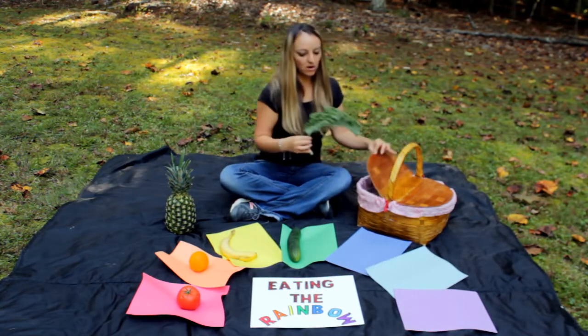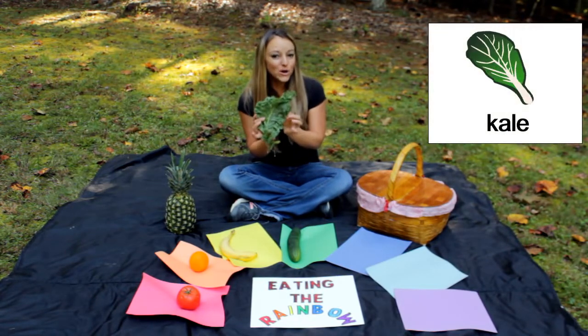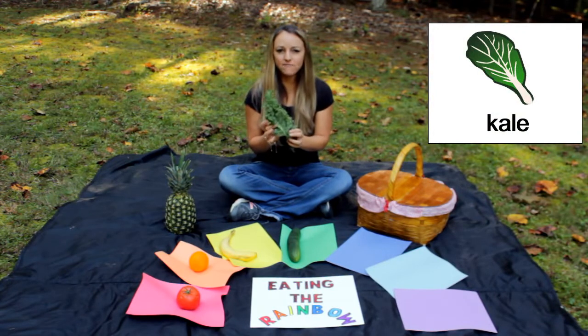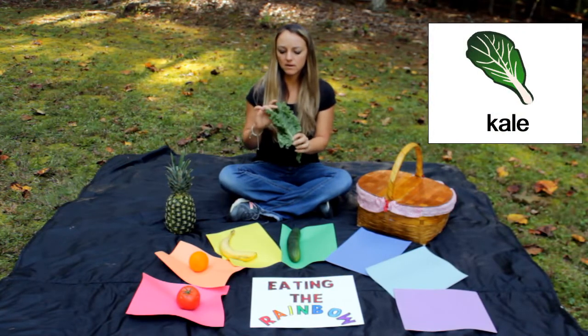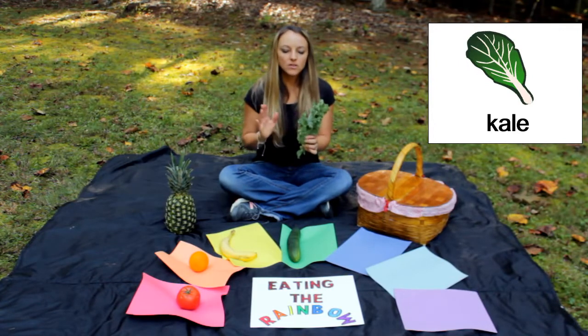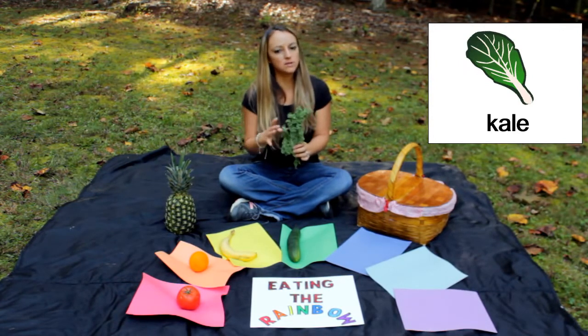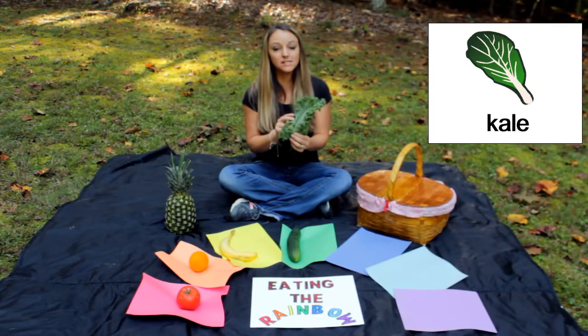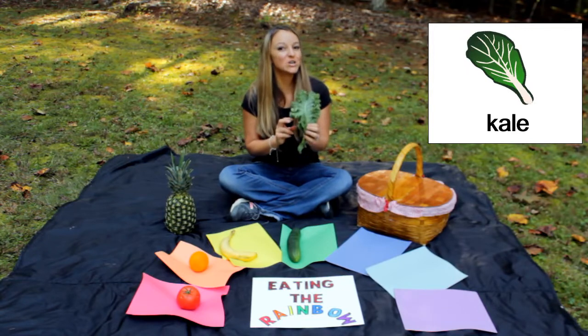I also have some of this. Do you know what the name of this is? It's a vegetable called kale. There are other leafy vegetables that look similar to this, like lettuce and spinach, but this one is kale, and it's green.